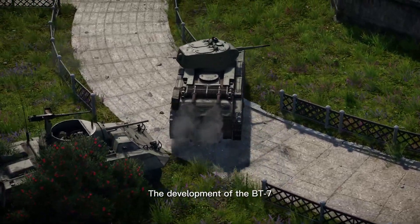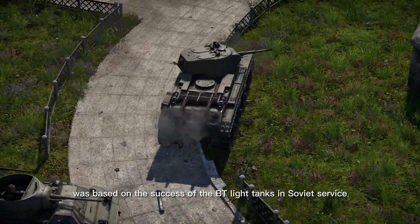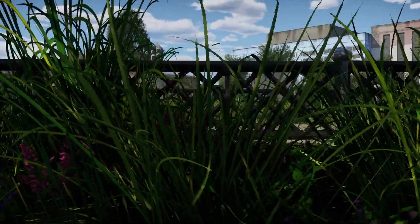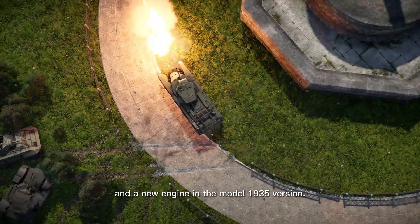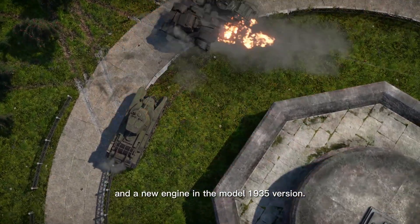The development of the BT-7 was based on the success of the BT light tanks in Soviet service. It had a welded hull, redesigned hull front, and a new engine in the model 1935 version.